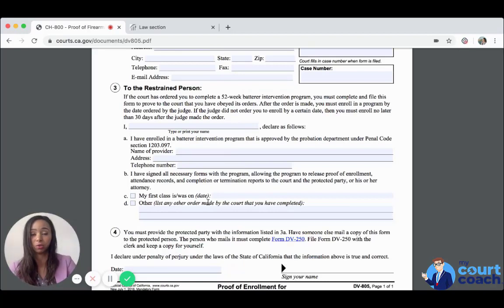You could be looking at going to jail for violating the court's order if you are enrolled in the program but not completing it — all violations carry the possibility of jail. So it's very important to complete the 52-week batterer intervention program. There have been cases where the protected party requires completion in order to dismiss the restraining order or shorten its length, because they really do want you to get that help. Take this seriously if you have been ordered to complete the batterer intervention program.